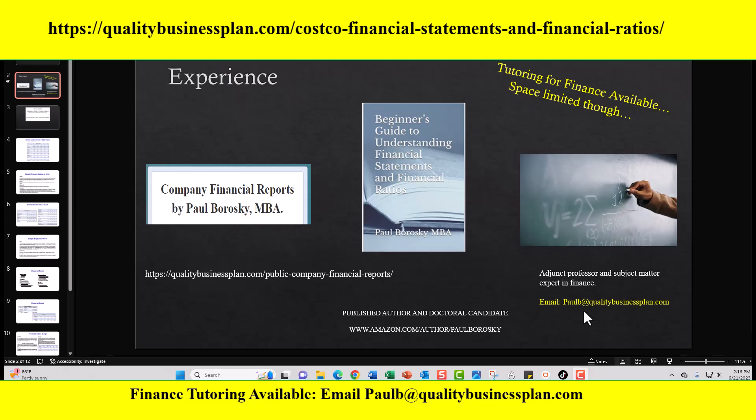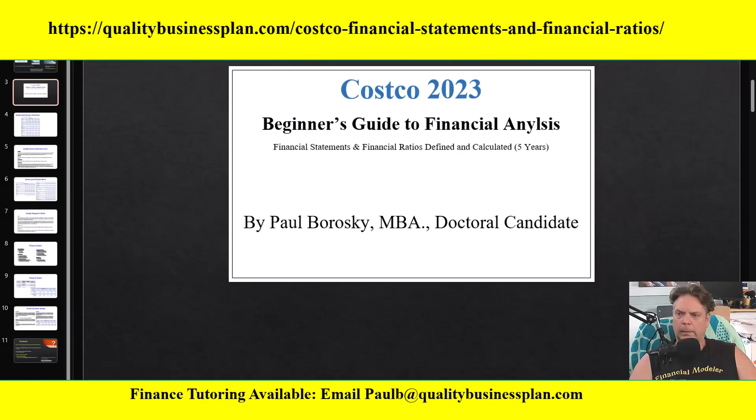With that said, let's go ahead and talk about the star of the show, which is my Costco 2023 Beginner's Guide to Financial Analysis. In the beginner's guide, I include three segments. The first segment is focused on the income statement for Costco for the last five years. The second segment is a summary balance sheet for the last five years. And then finally, financial ratios for Costco for 2023, again for the last five years.